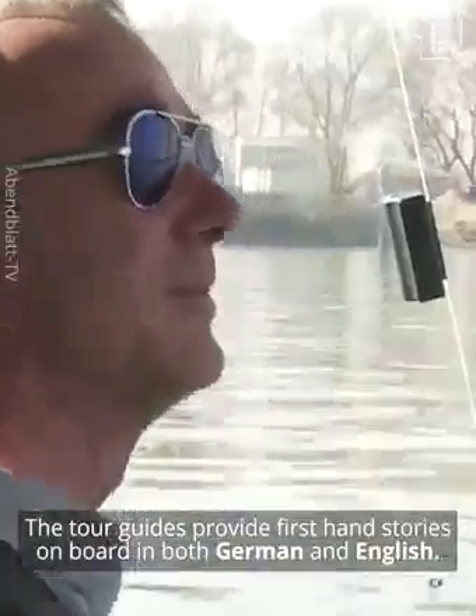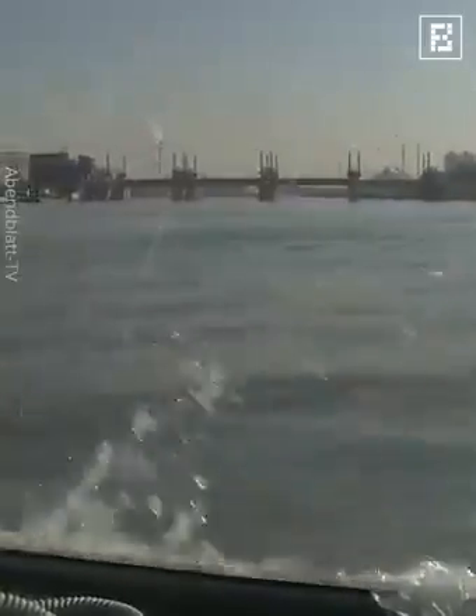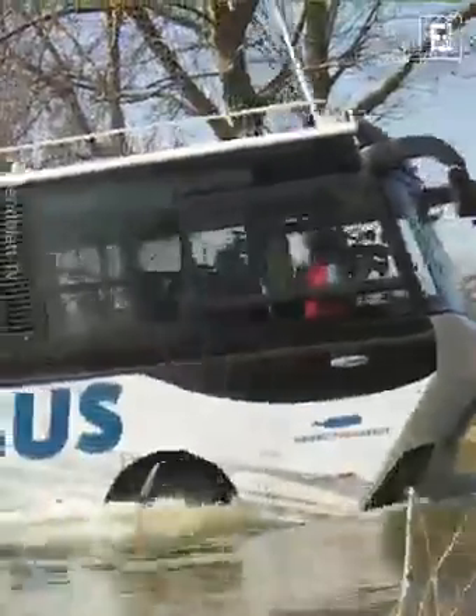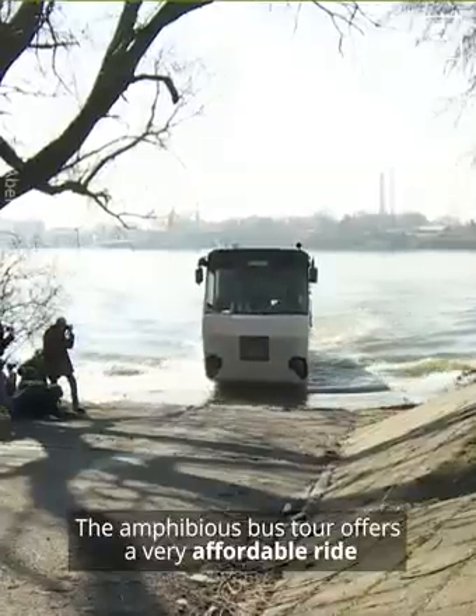The tour guides provide first-hand stories on board in both German and English. The amphibious bus tour offers a very affordable ride, with tickets starting at €21.